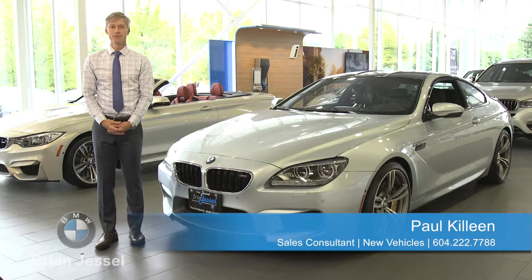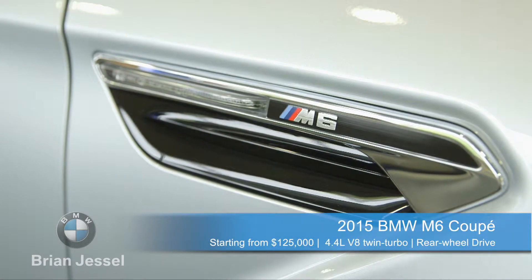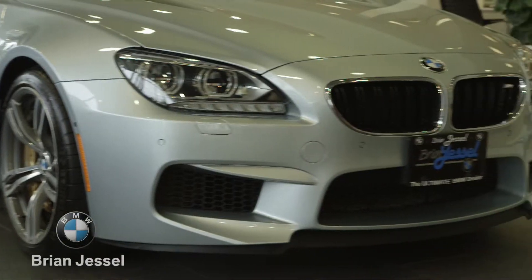I'm Paul Killeen with Brian Jessel BMW and today we're here with the 2015 M6 Coupe. The 2015 M6 definitely differentiates itself from the other six series by having 567 horsepower and extremely aggressive front body moldings.